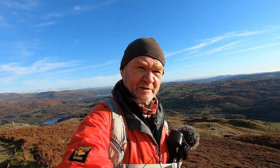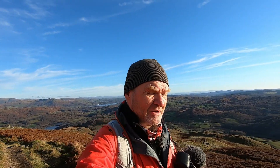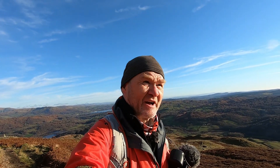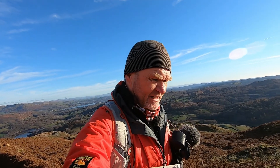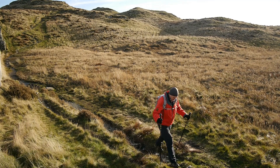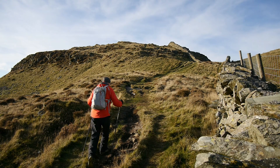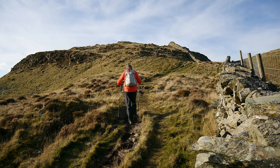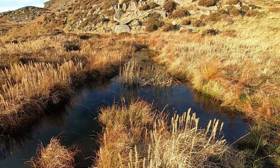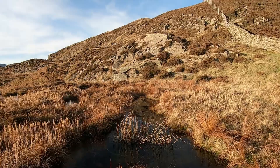Well, back on the road again — well, path anyway. Heading along the ridge now to the top, which isn't that far. A little bit of up and down — it's a nice ridge actually, kind of bobbles about a bit. Just approaching the final climb up to the summit and the all-important view.